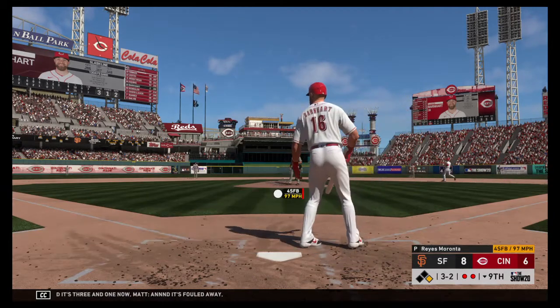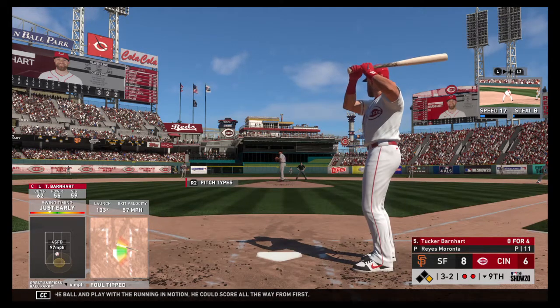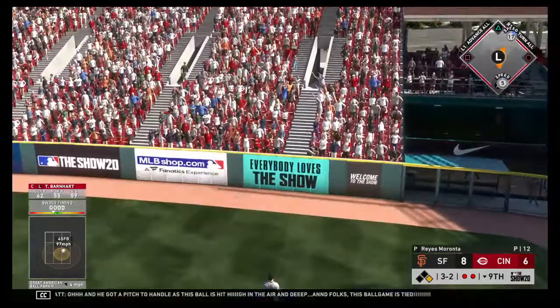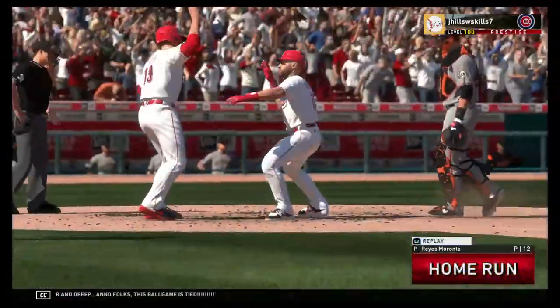And it's fouled away. Good spot for an RBI. Put the ball in play with the runner in motion — he could score all the way from first. The Reds down to their last strike. Oh, and he got a pitch to handle as this ball is hit high in the air and deep. And folks, this ball game is tied.